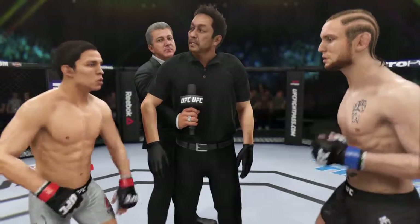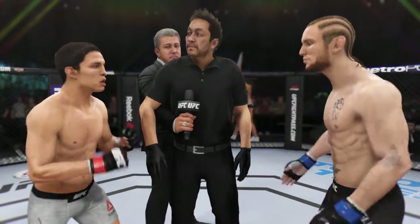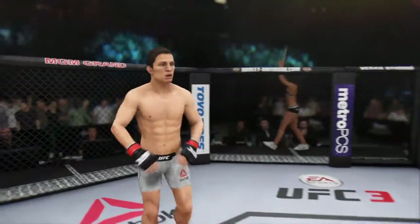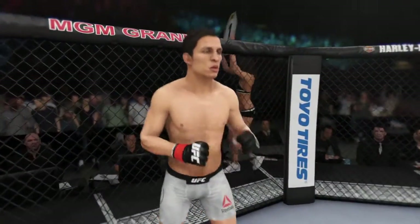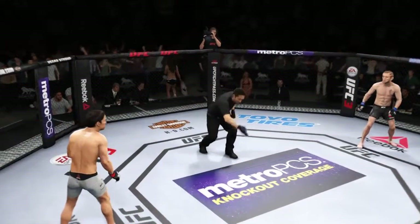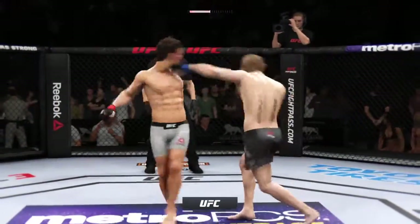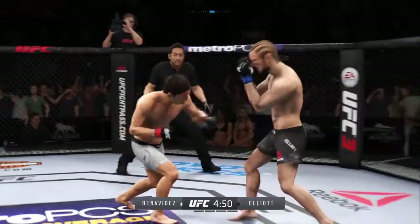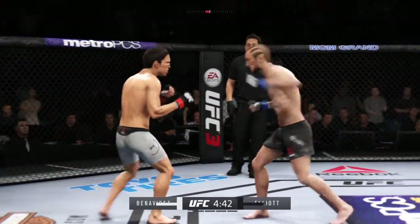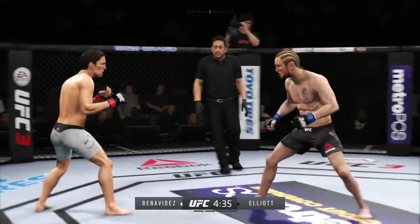All right, here we go — I am fired up for this fight. It's been a long time coming and they're finally going to get after it. First round — are you ready? And we are underway. Opens with the left hand and lands flush. Back to the left hand now, unable to connect. They're going after it quick here.